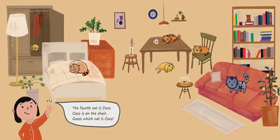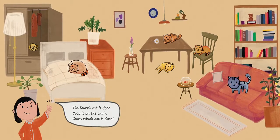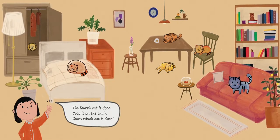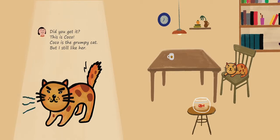The fourth cat is Coco. Coco is on the chair. Guess which cat is Coco? Did you get it? This is Coco. Coco is the grumpy cat. But I still like her. Meow.